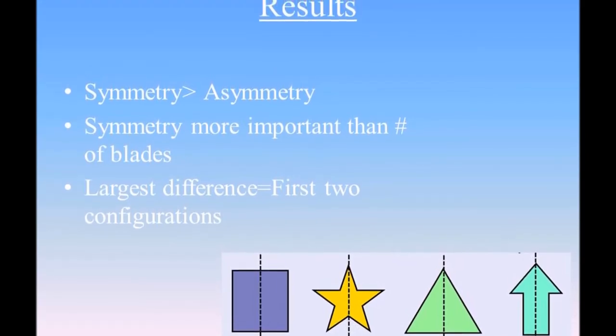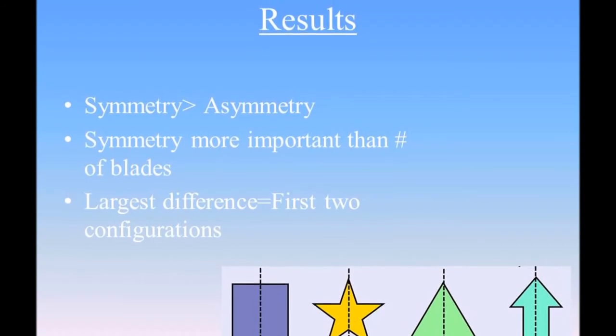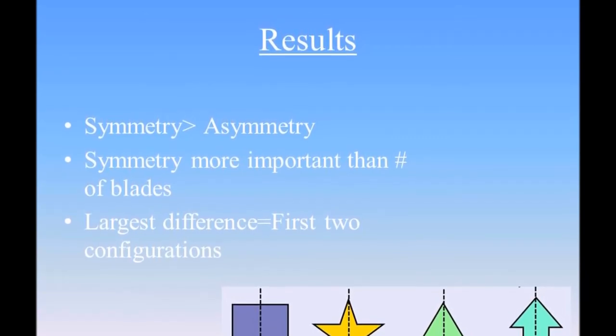I discovered several things through my experiments. First, I discovered symmetry is more important than asymmetry. Moreover, I discovered that symmetry is more important than the number of blades on the pinwheel. Finally, the biggest difference of thresholds was between the first two trials.